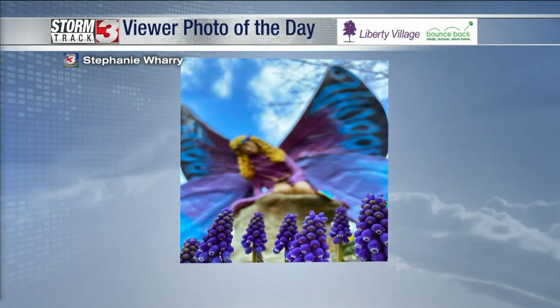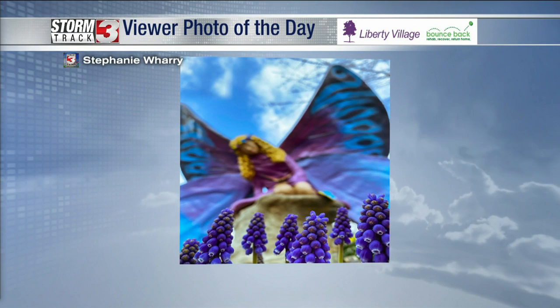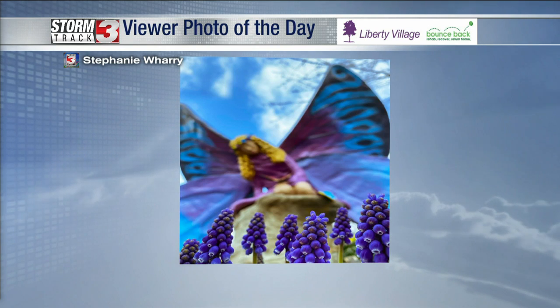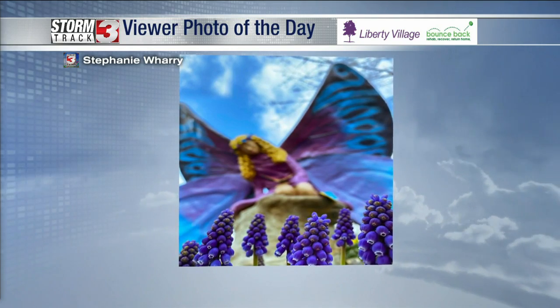And a lot of active weather this week towards the middle. I had to show you this picture — this is from Castle Park, just outside of Carbondale and down Giant City Road. Stephanie taking a pretty neat looking artistic photo here. Look at the angel and some of the flowers there at the bottom. Great picture. We appreciate all those viewer photos.